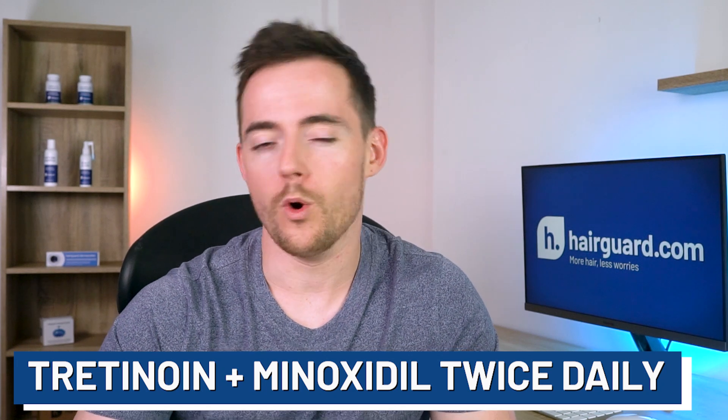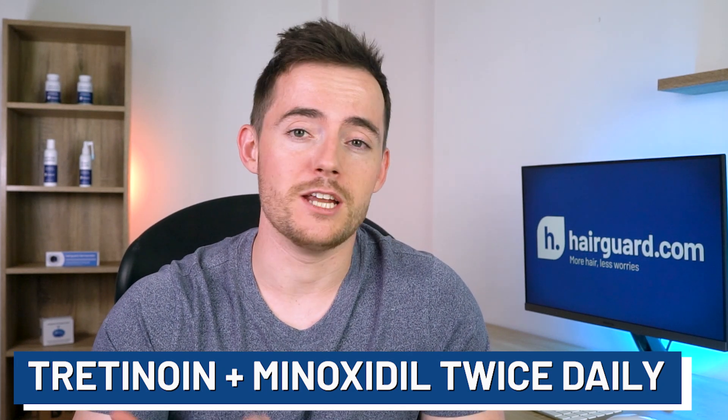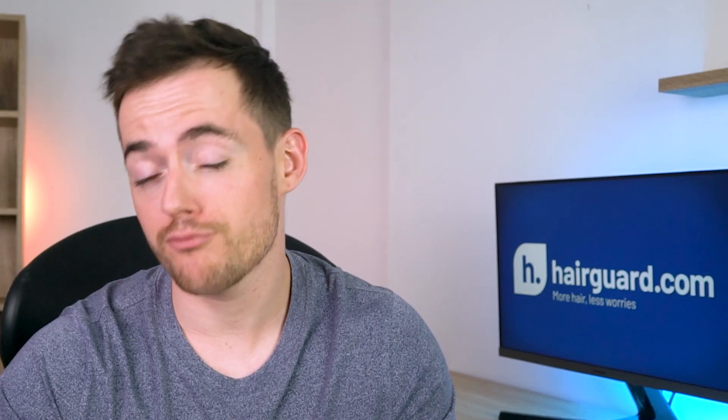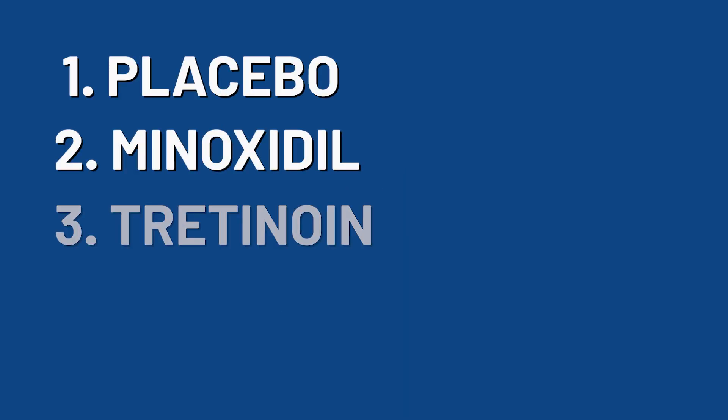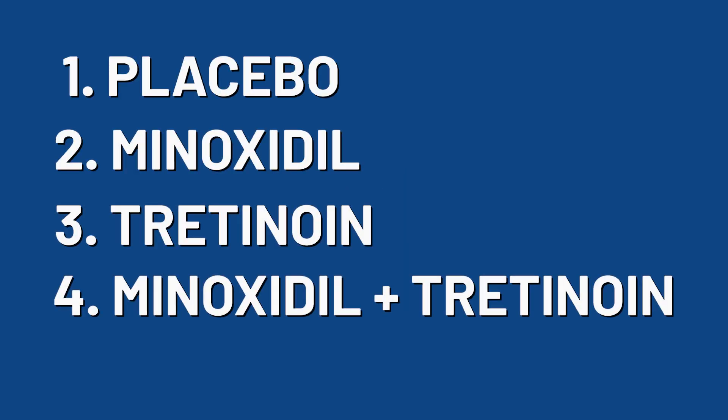I know exactly what you're thinking: what if I add tretinoin to my minoxidil and apply it twice daily? Will I get even better results? Well, the answer is probably yes. We were able to find one small study published in the 1980s out of the US. There were four treatment groups: placebo, minoxidil only, tretinoin only, and a combination of minoxidil and tretinoin.